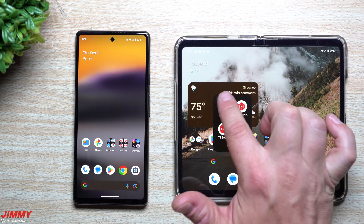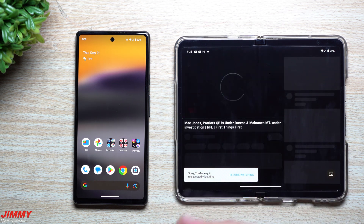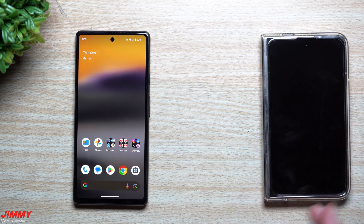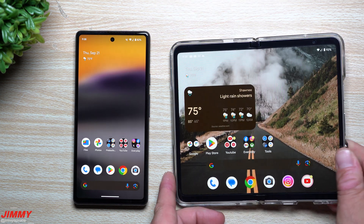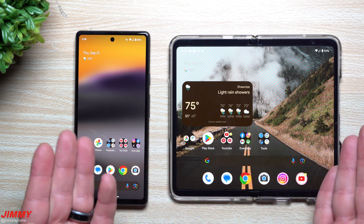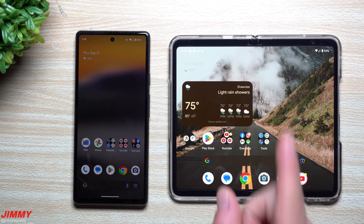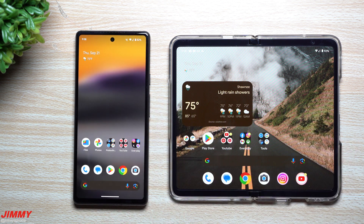The only issue is that it doesn't go both ways — once you shut it, the app continues playing, but when you open it back up it just goes to the home screen. So it's not a fully continuous experience in both directions, but at least now you have the setting to keep the outer screen on and visible, still running what you were doing when you shut the device.